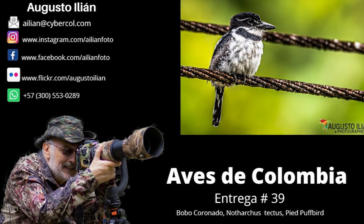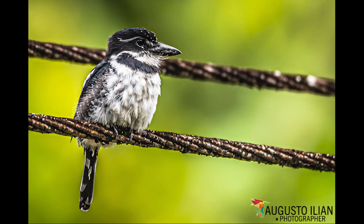Hello, welcome to my channel. I am Augusto Ilian and this is installment number 39 of my Avis de Colombia series. Today we will talk about the Pied Puff Bird, Bobo Colorado or Notharchus tectus.